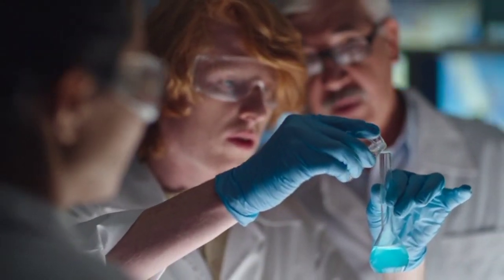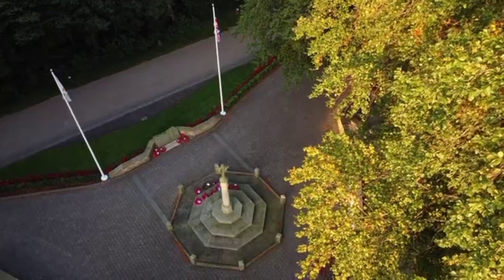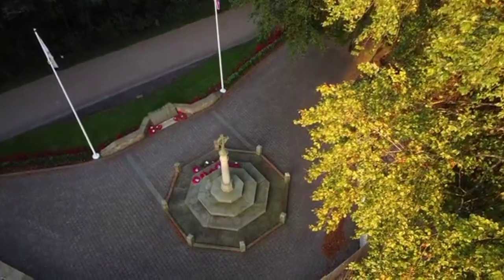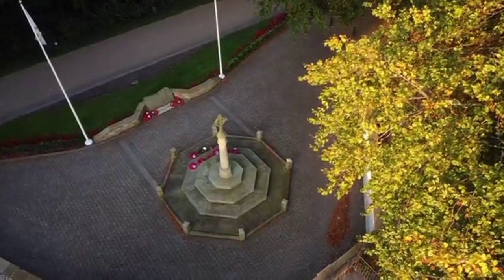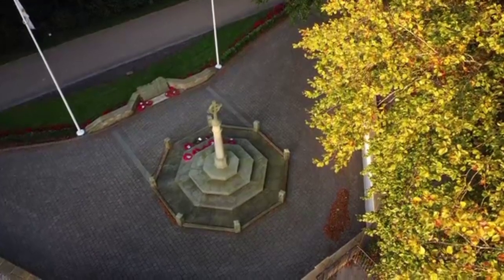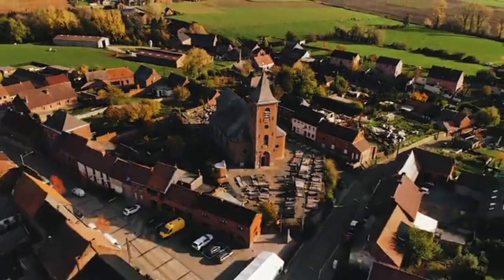HS2 has sparked both enthusiasm and controversy due to its scale and potential impact on the environment. While the project aims to improve transportation and connectivity, some environmental groups argue that the destruction caused outweighs the benefits. However, the stringent archaeological investigations required before construction have led to remarkable discoveries, shedding light on Britain's rich history and providing valuable insights into past civilizations.